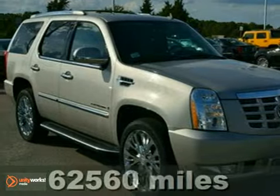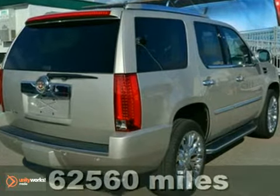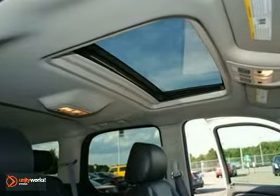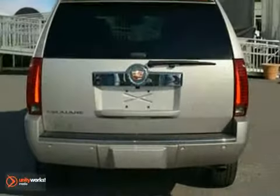Are you looking for a tremendous value in a vehicle? Well, with this handsome 2007 Cadillac Escalade you're going to get it. It has a great cockpit layout with all the controls easy to find and right where you need them. One critic gave the 2007 Escalade high marks for overall performance and design.